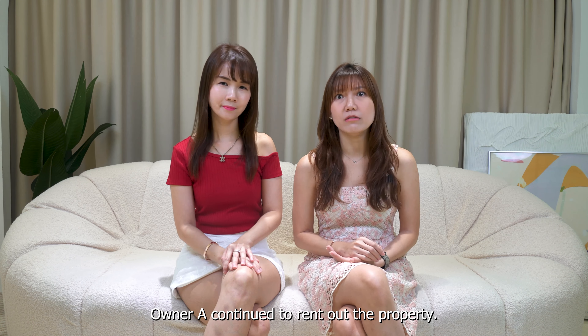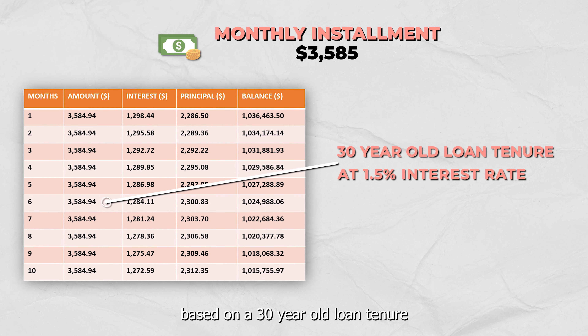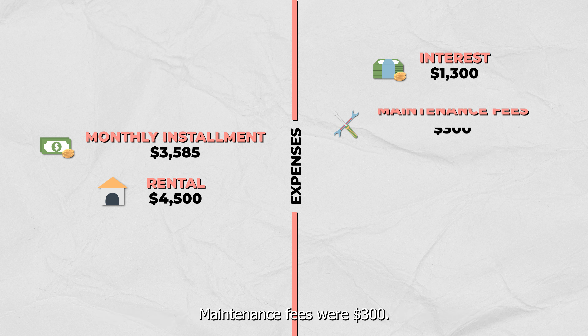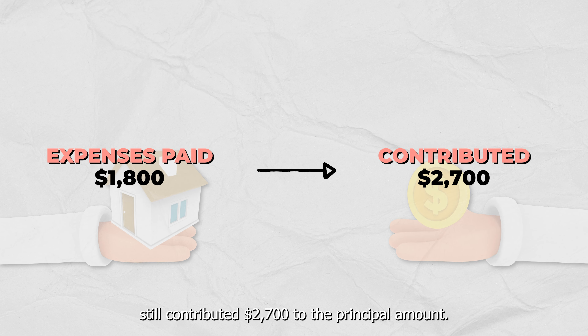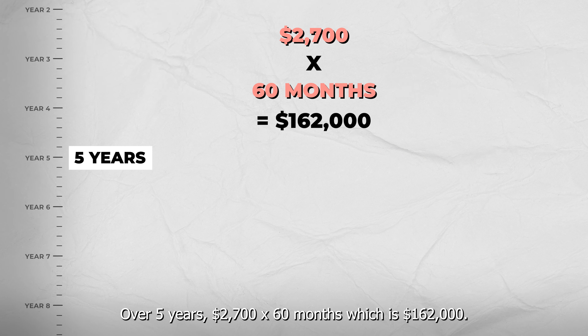Owner A continued to rent out the property. But did the owner lose money? The monthly instalment was $3,585 based on a 30-year loan tenure and a 1.5% interest rate. The rental was $4,500. Let's break down the expenses: interest based on the mortgage loan was $1,300 on average, maintenance fees were $300, property tax was $200, totalling $1,800 in expenses. The tenant paid the expenses and still contributed $2,700 to the principal amount.